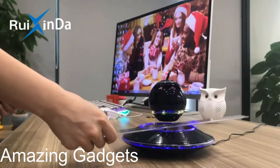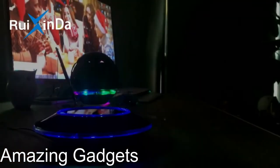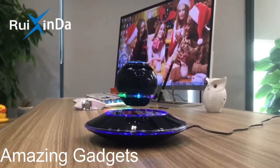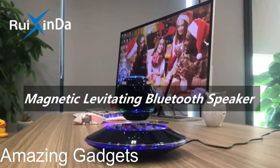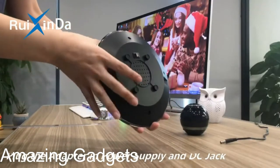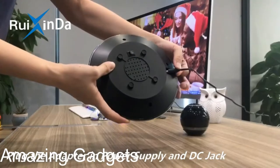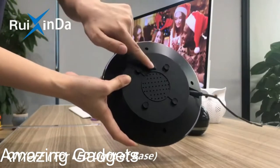This levitating speaker has a built-in speaker spinning 360 degrees, sending powerful sound in every direction. Place it anywhere in a room and enjoy the immersive audio. It's not only a uniquely designed levitating speaker, but also a beautiful piece of artwork. It's an awesome cool tech gadget and a perfect gift for birthdays, holidays, weddings, anniversaries, and business occasions. Imagine the surprise when they receive a maglev speaker.